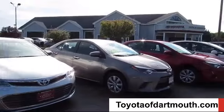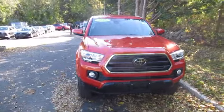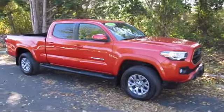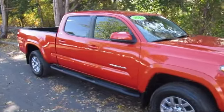Welcome to Toyota of Dartmouth, and here's a look at one of our quality pre-owned vehicles from our great selection of cars, trucks, and SUVs. It comes equipped with power outside mirrors, stability control, four-wheel drive, and Bluetooth smartphone integration.